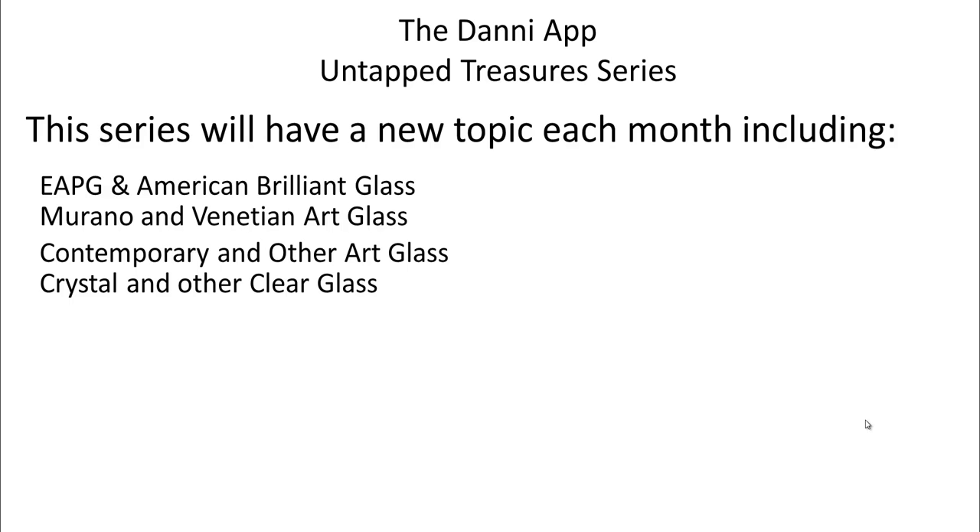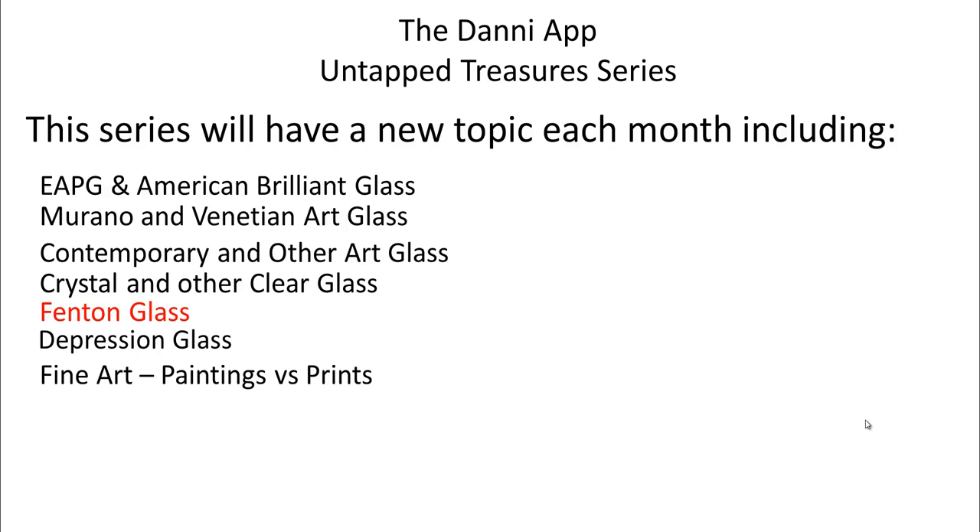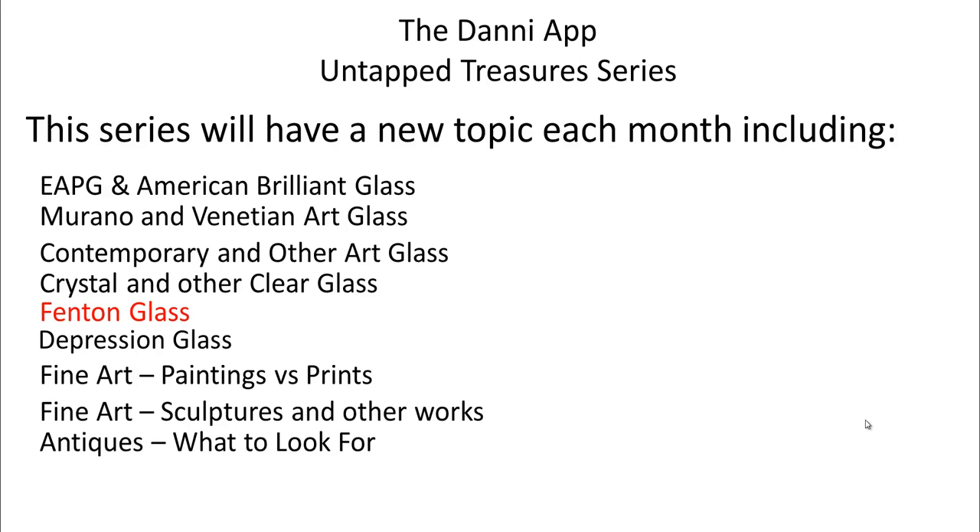We did Crystal and Other Clear Glass last month. Next week we're going to be doing Fenton Glass, which is what we're talking about today. Then we're going to talk about Depression Glass, because believe it or not, there is Depression Glass that is still selling for good money. Then we're going to get off the glass a little bit and do fine art, paintings and prints, sculptures and other works of art. Then we're going to do more general antiques and collectibles to kind of finish up the series. So that's 10 webinars in this series all together.